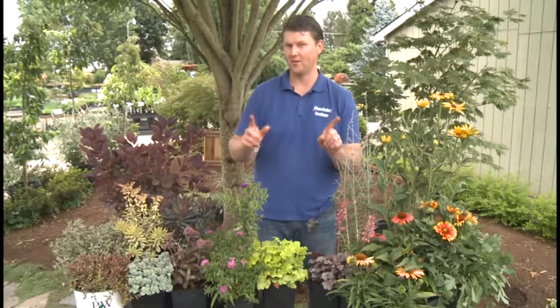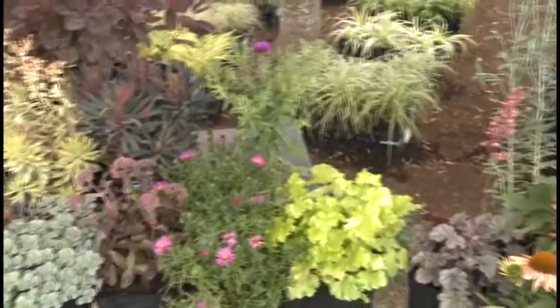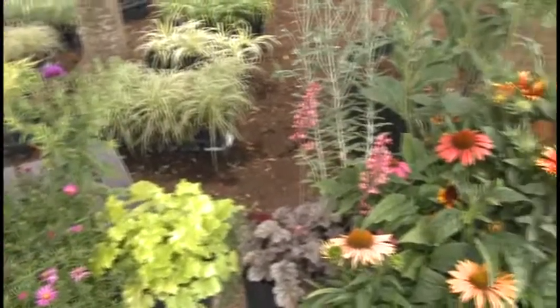Fall's around the corner and it makes me think of classic plants like pansies, mums, and ornamental cabbage and kale, but fall is not here yet. It's still summer, so I'm going to show you a few plants that look great at the end of summer and into fall.